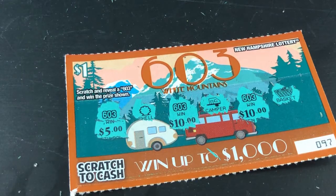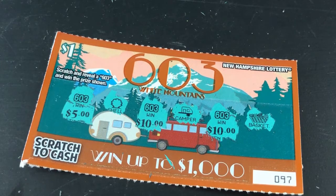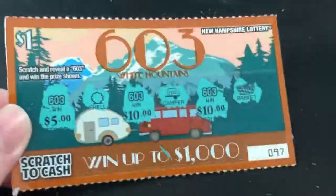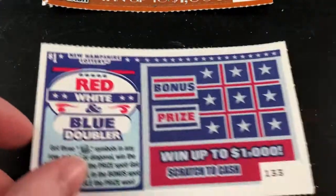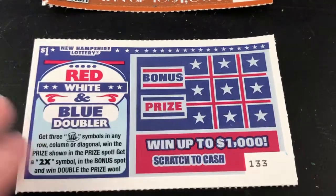$5 — oh my, wow! I just got $25 on a $1 scratch off, that is amazing! Wow, this is a lucky scratcher right here. I cannot believe that — that's probably the most I've ever won on a scratch off. Wow!